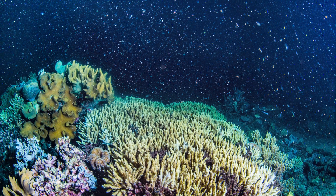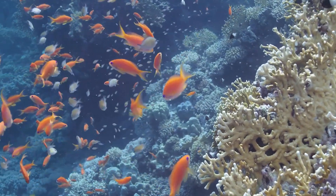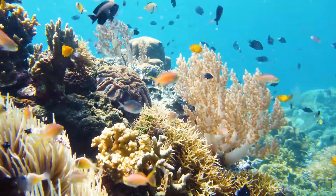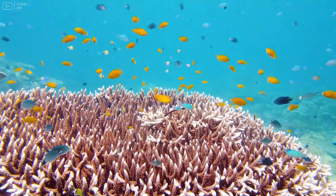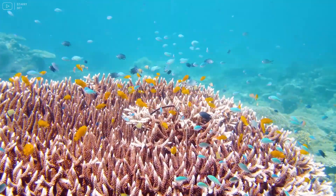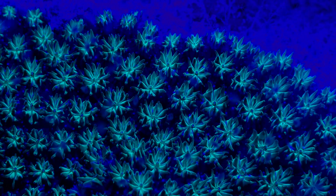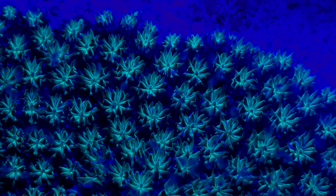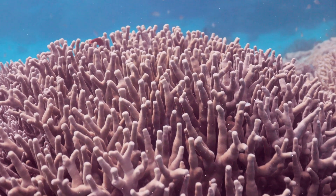Eventually, these larvae settle down onto a hard surface and develop into new coral polyps, marking the birth of a new coral colony. This method of reproduction fosters genetic diversity within the coral population, enhancing their adaptability to changing environmental conditions. The spectacle of coral spawning is one of nature's most magical and awe-inspiring events.